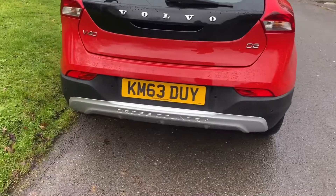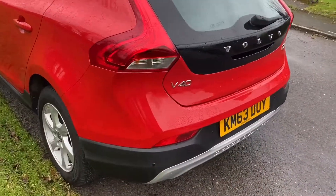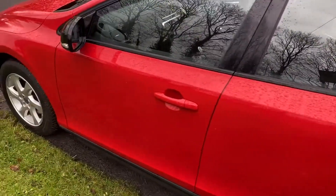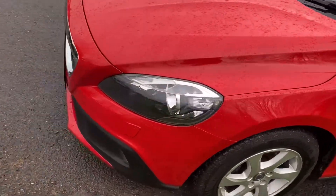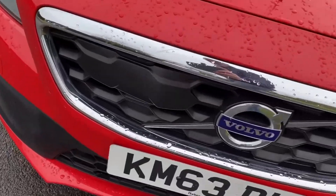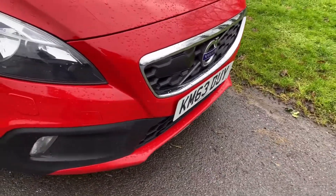It's got rear park assist, and this one is actually brimming with technology. So alloy wheels, park assist, all the usual equipment. Headlamp power wash system. And this rather strange bulbous thing on the front here is active cruise control — it's like a radar system.